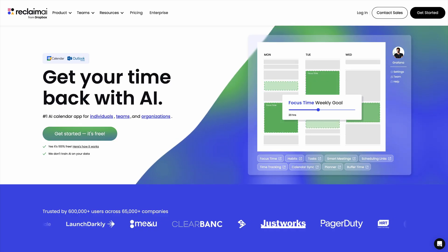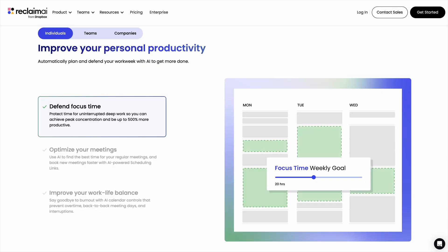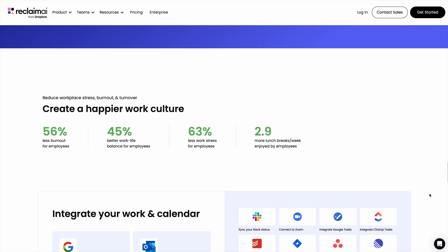Last but not least, we've got Reclaim. If you're always getting interrupted by meetings and quick syncs every time you need to focus, this tool is going to bring you inner and outer peace. You are calm. You are loved. You should not have eaten all those nachos. You're bloated. Reclaim uses AI to find the best time for meetings, book new meetings without back and forth, and get back your focus time. You're going to be able to do uninterrupted deep work and be a lot more productive.